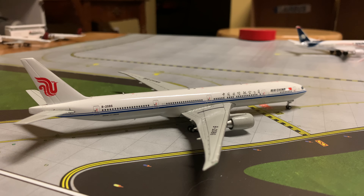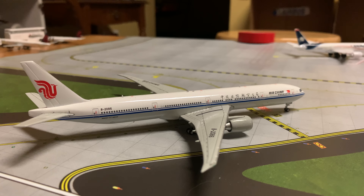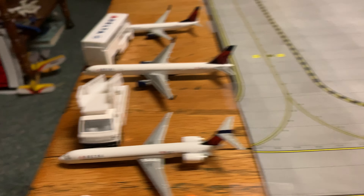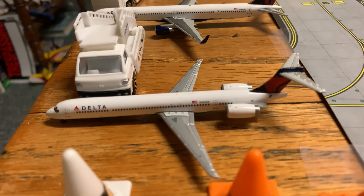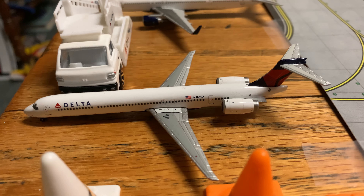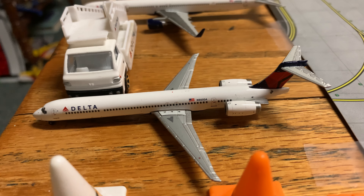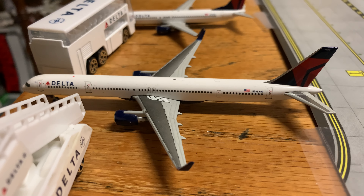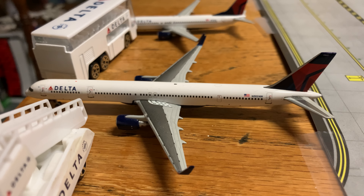And over here we have an Air China 777-300ER — this has just landed from Beijing. And let's do the Delta section. A Delta MD-90 is resting and will be boarding in about an hour for Atlanta.